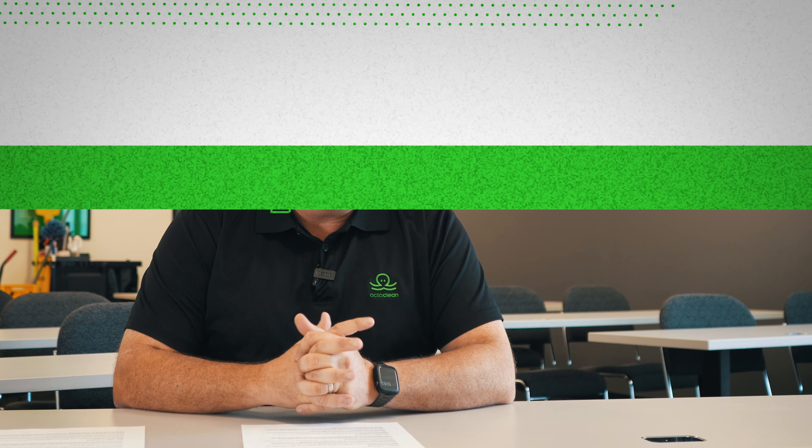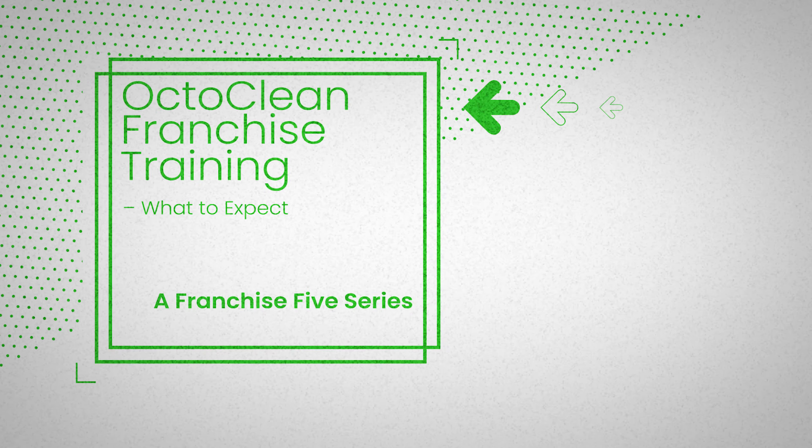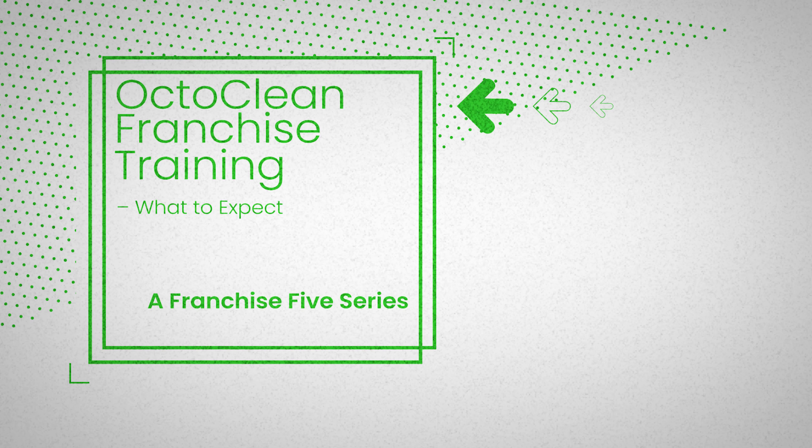Hello, my name is Greg Stowe, and I'm the Vice President of Training here at OctoClean. So if you're watching this, you're probably wondering what the OctoClean training program looks like. Let's get into that.